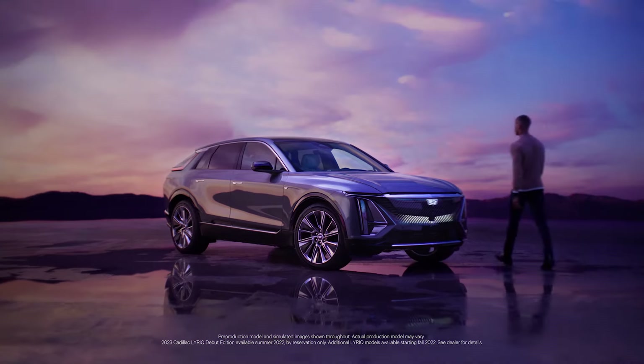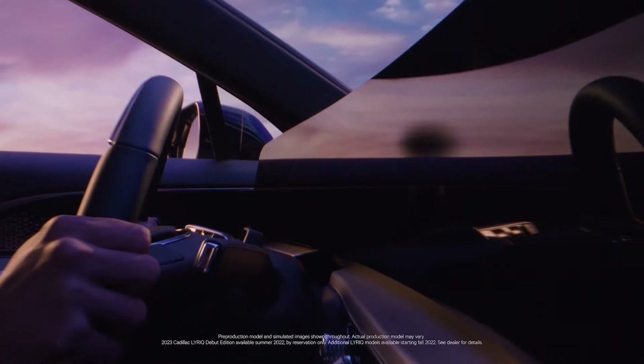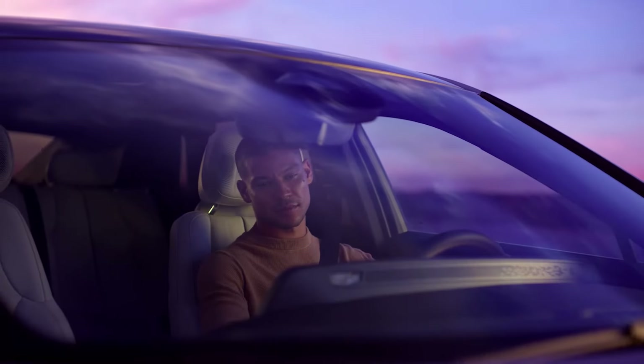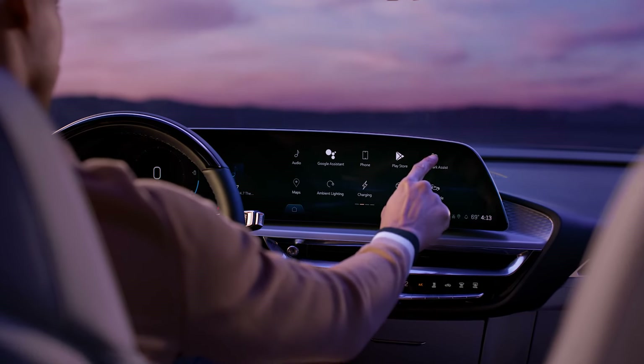Wherever you travel in Lyric, the view is breathtaking. Because a curved 33-inch diagonal advanced LED display is always front and center. This glass pane connects you to nearly every feature in your Lyric. And you can customize your experience just like you would on your smartphone.